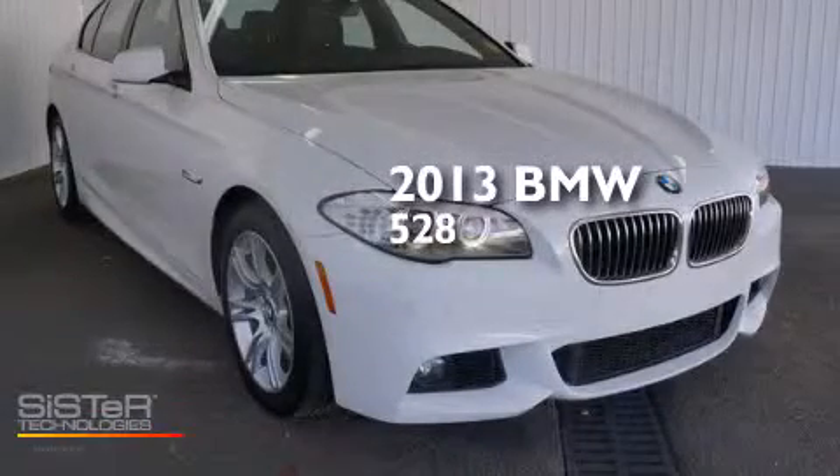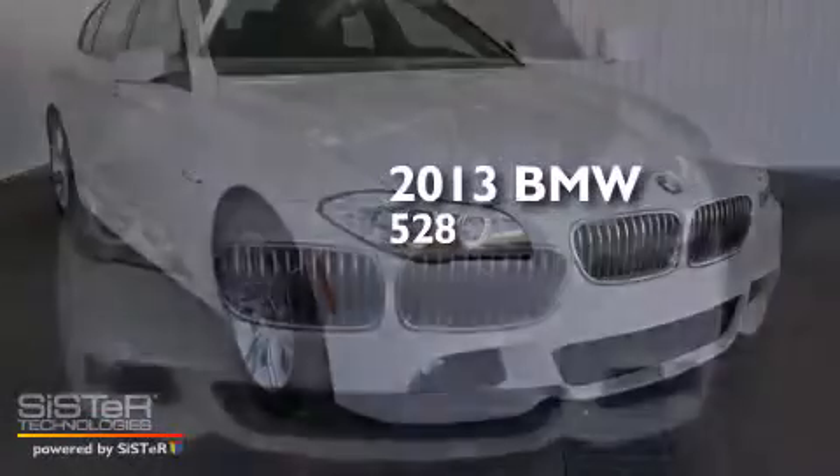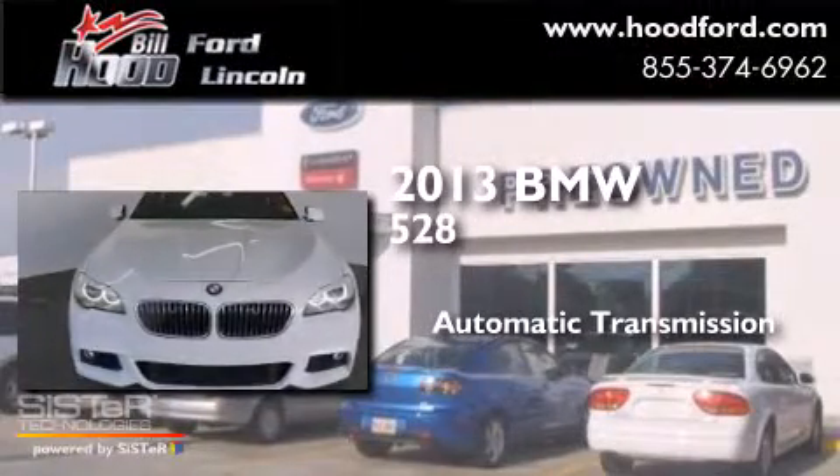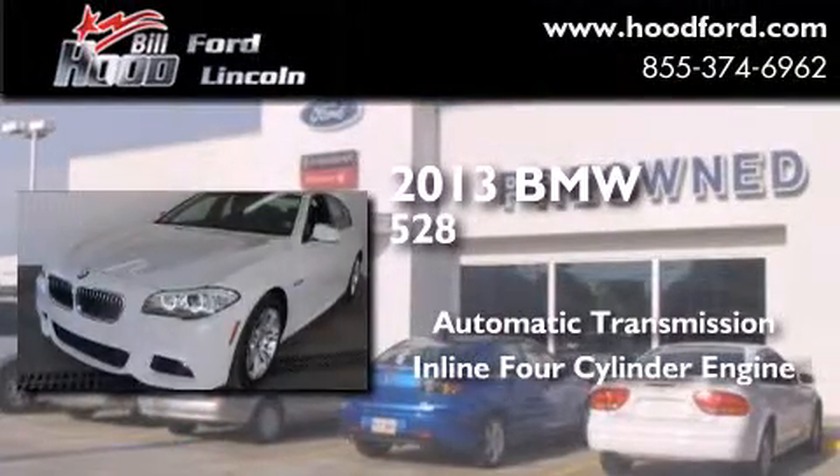This is a 2013 BMW 528. This car has an automatic transmission and an inline four-cylinder engine.